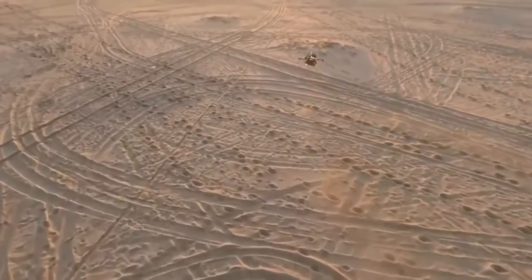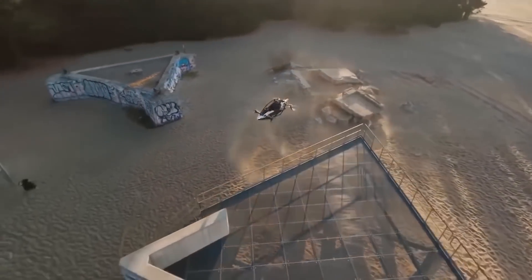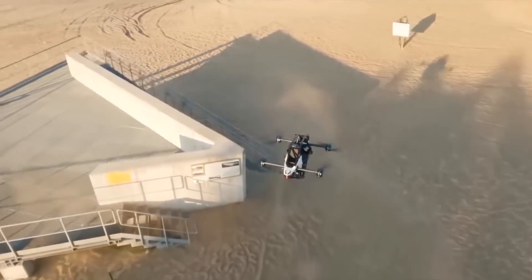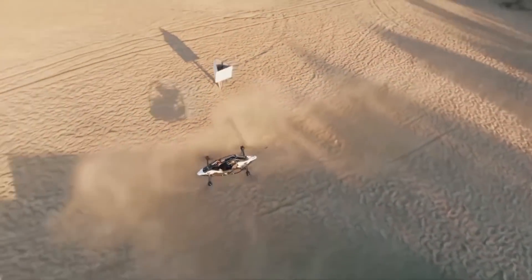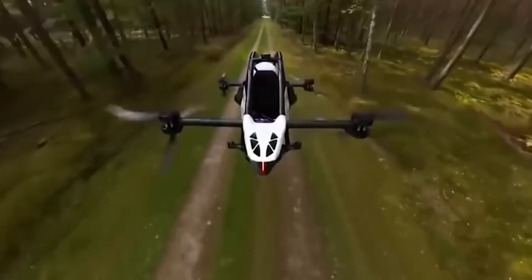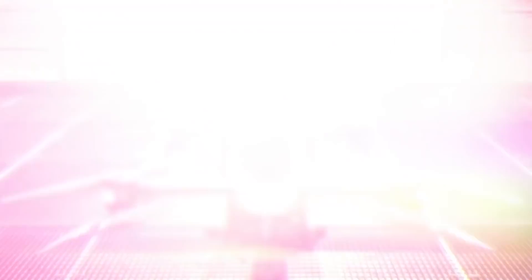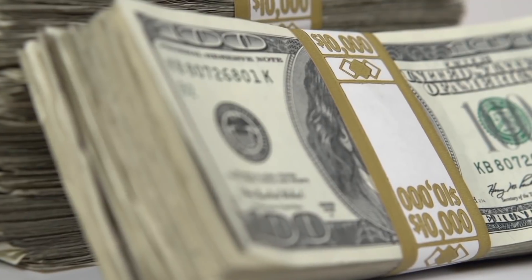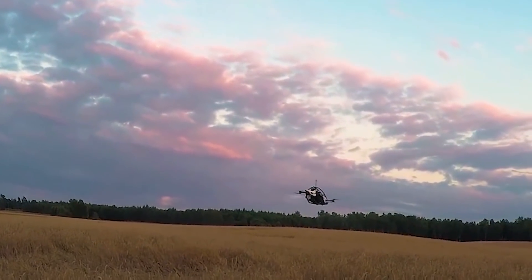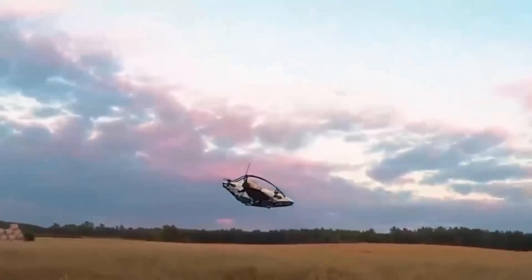The drone weighs 88 pounds, but 187 pounds including the batteries. If the pilot doesn't weigh over 198 pounds, the batteries will last for a 20-minute flight at heights up to 33 feet. The manufacturer says the drone can reach speeds up to 63 miles per hour — that's a programmed limit, and it could reach much higher speeds. The drone costs $92,000, and the first 24 planned to be made in 2022 and 2023 already have buyers lined up after a demo presentation and all tests were completed.